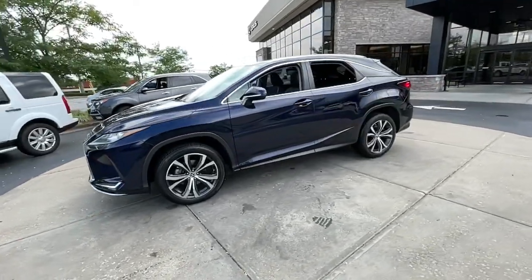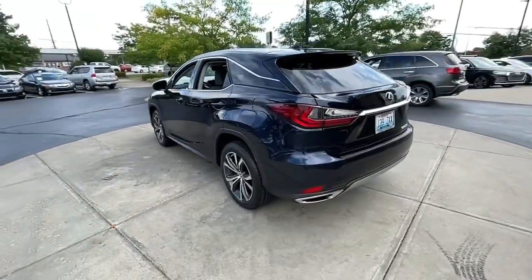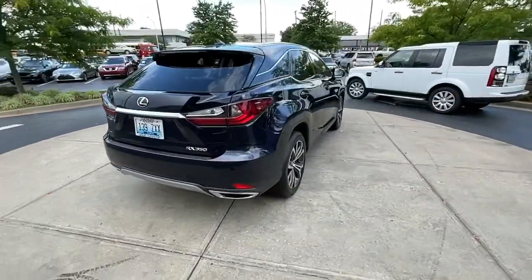Can you see yourself in the 2020 Lexus RX? This vehicle still has fewer than 45,000 miles on the clock, so it won't last long.